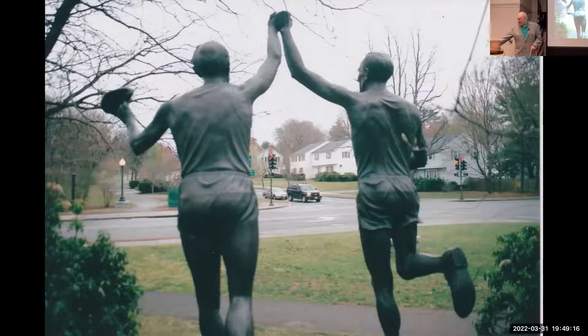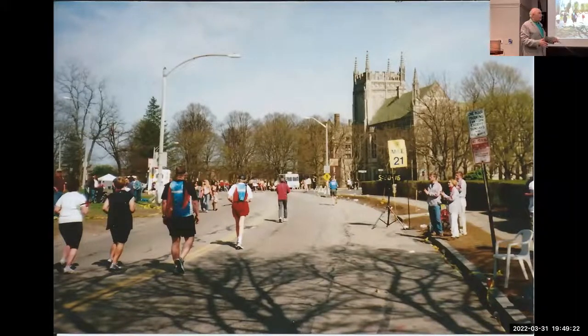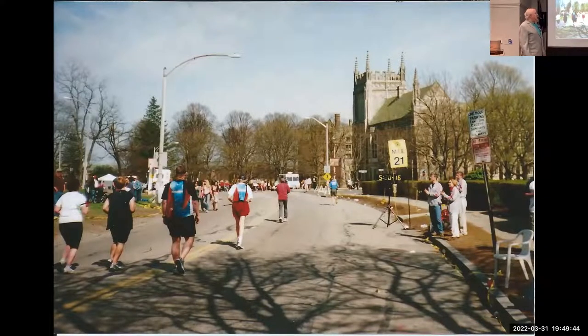Heartbreak Hill is a tough spot, but there are flat areas between each of the Newton hills that allow recovery. You can train on hills all the time with no problem, but after running 17, 18, or 19 miles, those hills will work on you. At the top of Heartbreak Hill around mile 21, when you see the Gothic towers of Gasson Hall from Boston College, you know you're almost at the top. It's a beautiful sight whether you're a Jesuit or not.